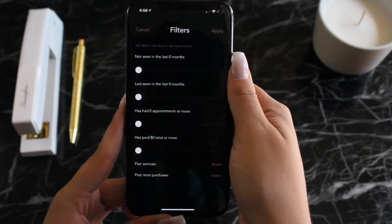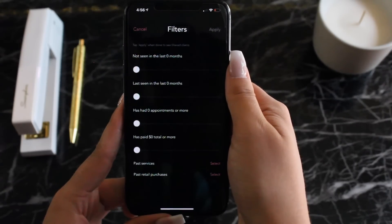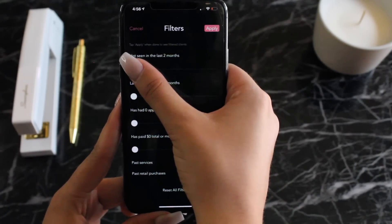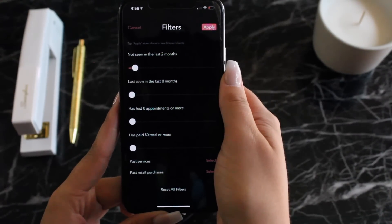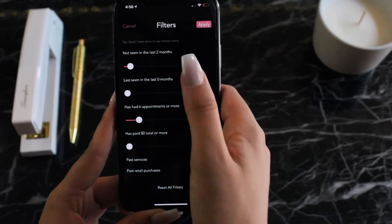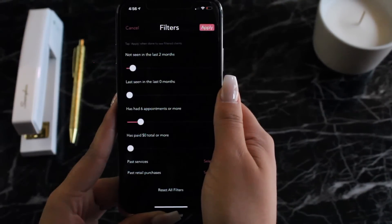Here I'm going to show you how easy these filters are to use. This is really what makes text message marketing so effective, especially that it is built into all the other client information and data based on their past appointment history. I can narrow down this blast text message to clients that I haven't seen in, let's say, the last two months, and maybe clients that have seen me over six times or more, targeting some of the more loyal, returning clients.